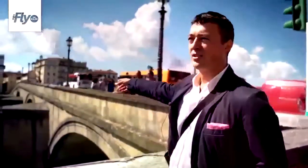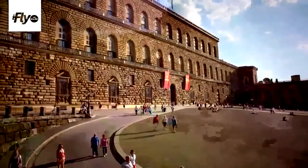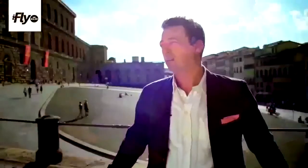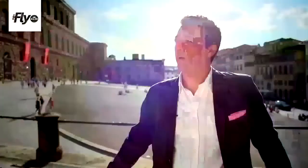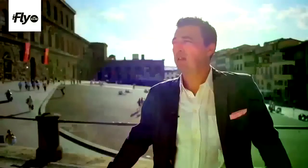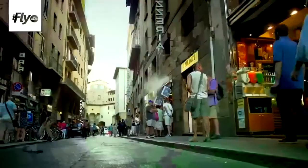That's the bridge that brings us to the Oltrarno. This is Piazza Pitti and this is the Pitti Palace. This neighborhood is the Oltrarno — it's very peaceful and relaxed. On the contrary, on the right bank of the Arno there is a lot of big chain and more touristic activity. Here there are fewer people, more relaxed, slow motion, let me say.